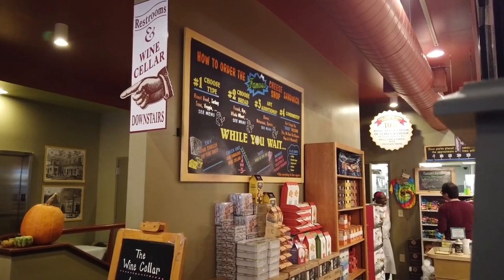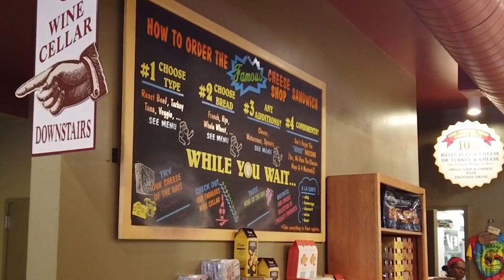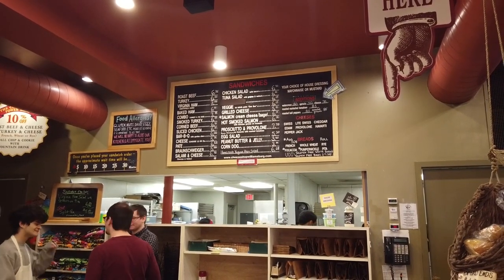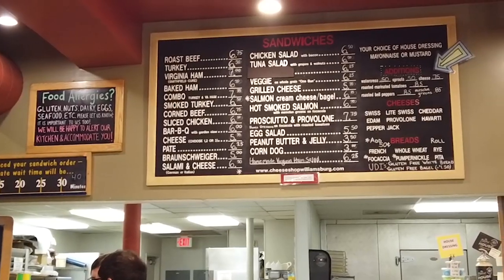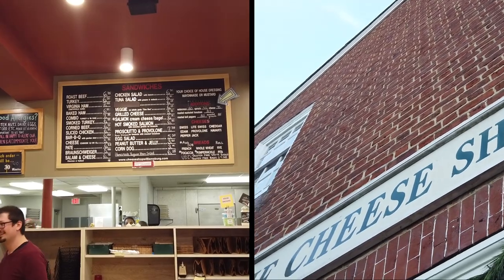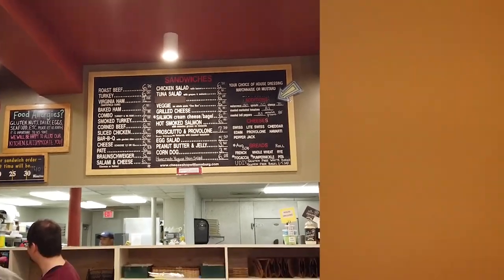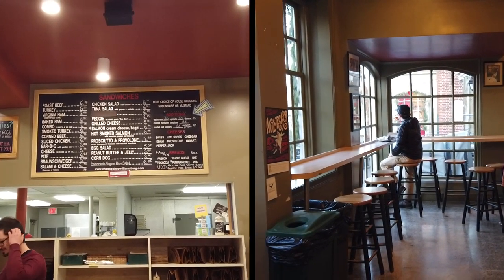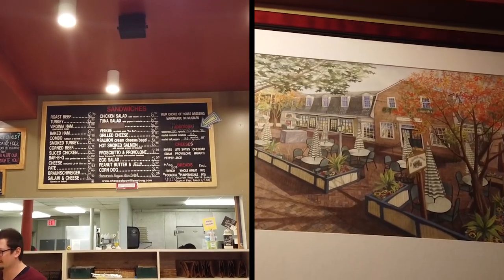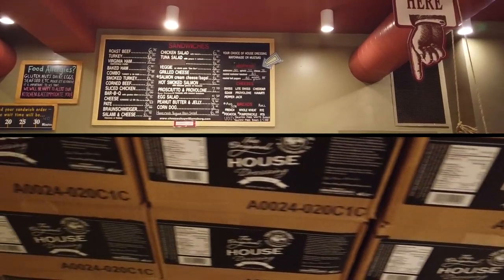If you're ever visiting the Cheese Shop, there's a board on the left side of the wall that explains how to order — choose your meat, bread, additions, and condiments. Their menu includes roast beef, turkey, Virginia ham, baked ham, combo turkey and ham, smoked turkey, corned beef, sliced chicken, barbecue, plain cheese, Braunschweiger, salami and cheese, chicken salad, tuna salad, veggie, grilled cheese, salmon cream cheese and bagel, hot smoked salmon, prosciutto and provolone, egg salad, peanut butter and jelly, corn dog, and the famous homemade Virginia ham salad. You choose house dressing, mayonnaise, or mustard.